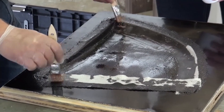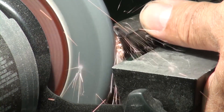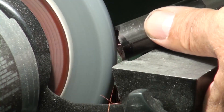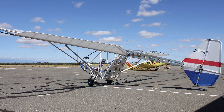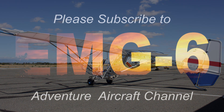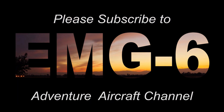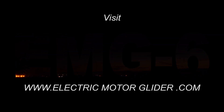Learn new skills that will give you confidence as an aircraft builder, and find new methods and procedures that will make it cost effective for you to build your own dream aircraft. From all of us here at Adventure Aircraft, we look forward to sharing with you our videos as we proceed into this new and exciting segment of aviation. Please subscribe to our channel and share it with others, and remember to visit our website at www.ElectricMotorGlider.com.